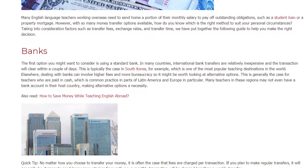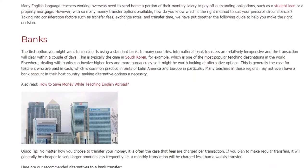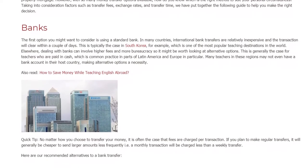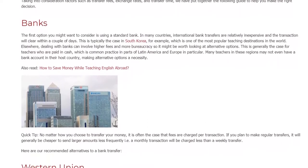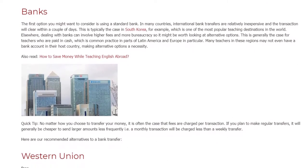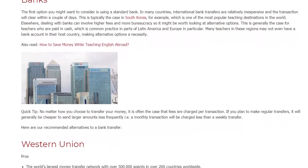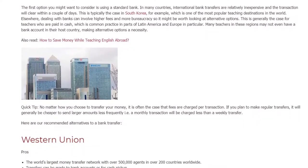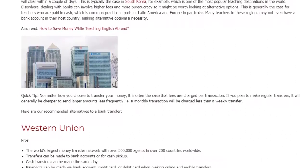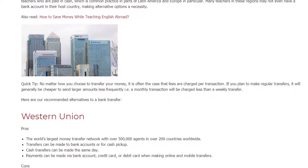This is generally the case for teachers who are paid in cash, which is common practice in parts of Latin America and Europe in particular. Many teachers in these regions may not even have a bank account in their host country, making alternative options a necessity. Quick Tip: No matter how you choose to transfer your money, it is often the case that fees are charged per transaction. If you plan to make regular transfers, it will generally be cheaper to send larger amounts less frequently — a monthly transaction will be charged less than a weekly transfer.